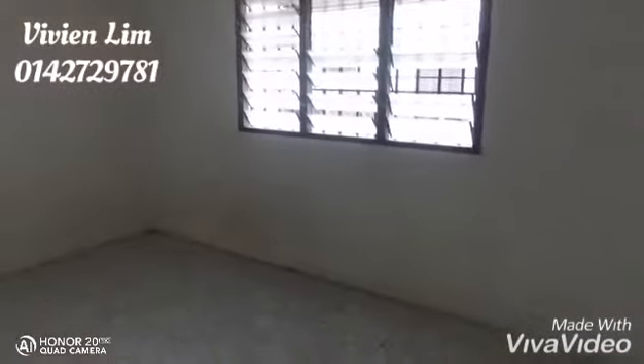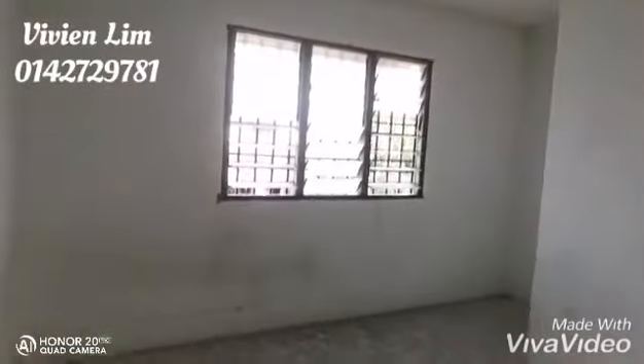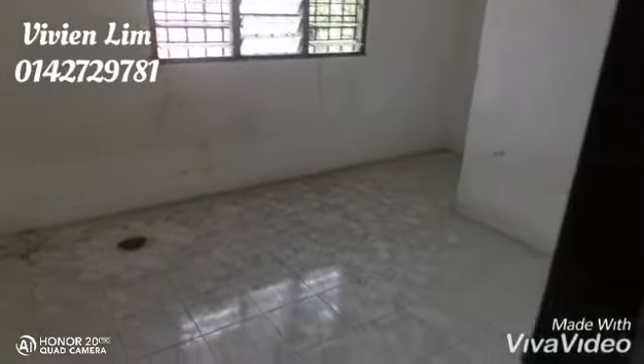Around 600. So this one is the second bedroom. This one is the master bedroom — it's quite big as well. The built-in is still quite interesting.